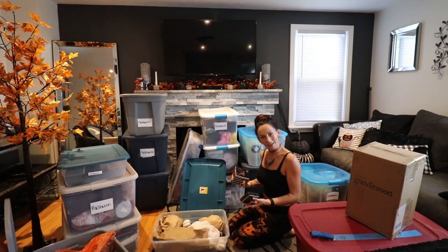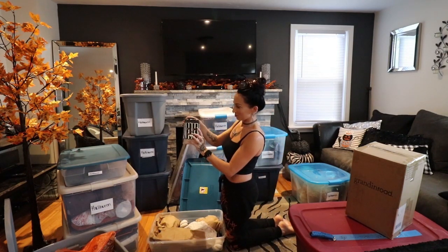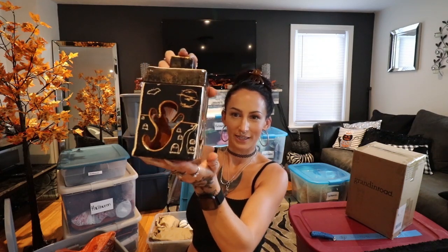I think I made this my freshman year of high school. It is a four-sided little clay lantern — the front is a jack-o'-lantern, then a little ghost scene, a spider, and a little bat and moon. This was before I even figured out I had any interest in crafting and art, so it's rough, but I'm so glad I still have this.